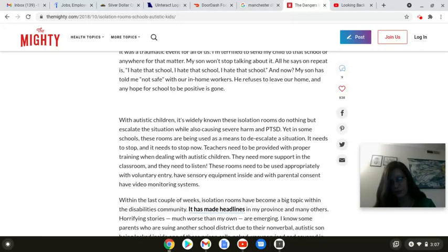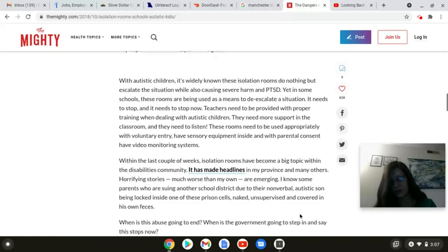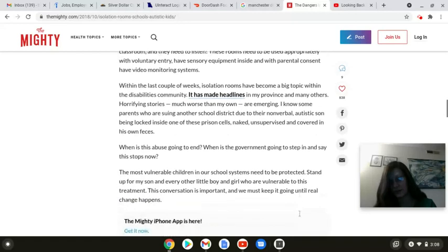Teachers need to be provided with proper training when dealing with autistic children. They need more support in the classroom, and they need to listen. These rooms need to be used appropriately with voluntary entry, have sensory equipment inside, with parental consent, and have video monitoring systems. For the last couple of weeks, isolation rooms have become a big topic within the disabilities community. It has made headlines in my province and many others. Horrifying stories, much worse than my own, are emerging. I know some parents who are suing another school district due to their nonverbal autistic son being locked inside one of these prison cells, naked, unsupervised, and covered in his own feces. When is this abuse going to end? When is the government going to step in and say this stops now? The most vulnerable children in our school systems need to be protected. Stand up for my son and every other little boy and girl who are vulnerable to this treatment. This conversation is important, and we must keep it going until real change happens.